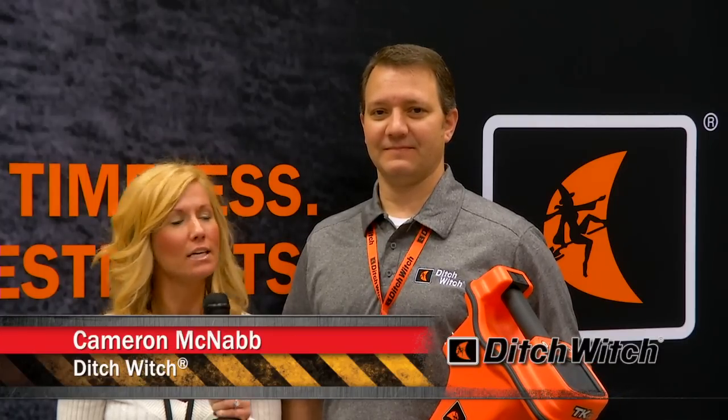I'm Brianna Jones at the 2013 Pumper and Cleaner Environmental Expo. I'm here with Cameron McNabb of Ditchwich. Cameron, can you tell us about the product you have here?